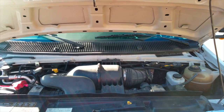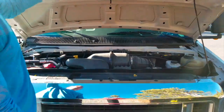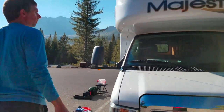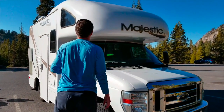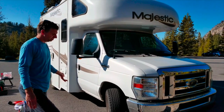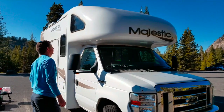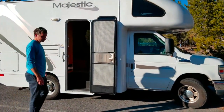Everything looks good on the outside of the RV. It has some minor scratches because of the use, but they are very minor. And it's fiberglass on the top, which is very handy for insulation. Let me show you the inside.